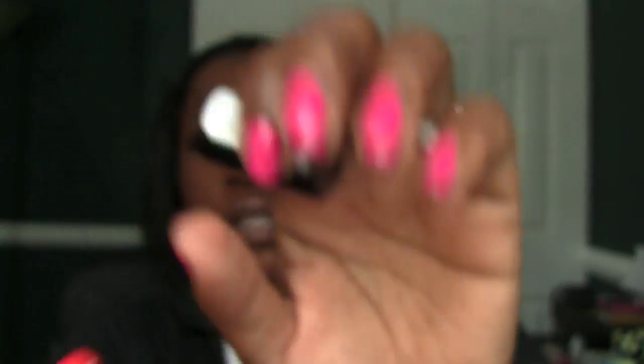Next up, we'll do — this is in the display, I'll put that video below too. Rich Girl Red, number 830. Shine finish. Rich Girl Red — this is what that girl Emma is wearing in the display. So I was like, ooh, that looks good.